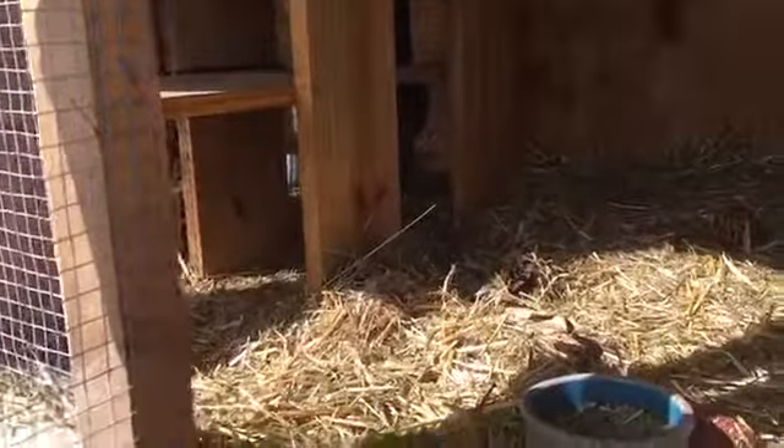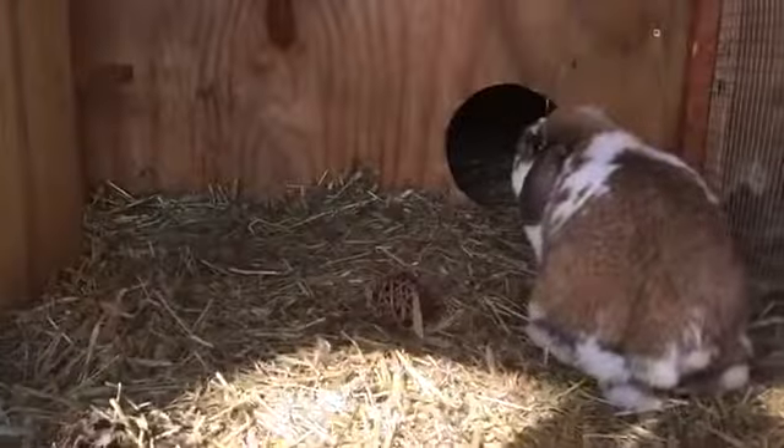Welcome to Mountain Brook Farm. This is Wade Belter, and I'm showing you my potentially pregnant doe's hutch. This is Malibu Barbie. You can see she's removed a lot of the straw and hay that normally is in her cage.